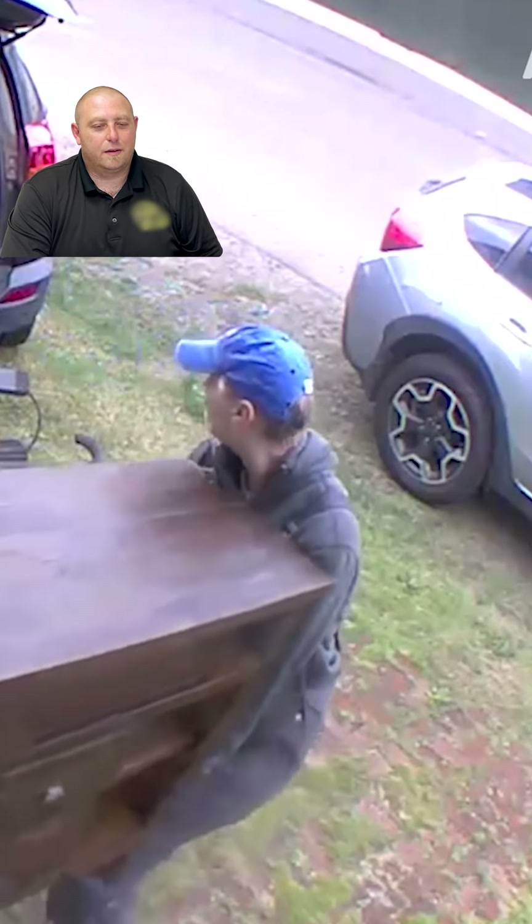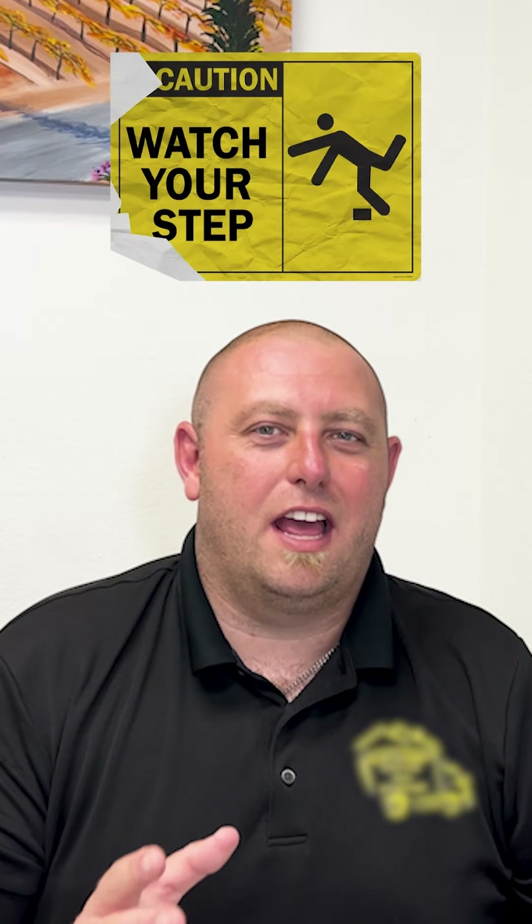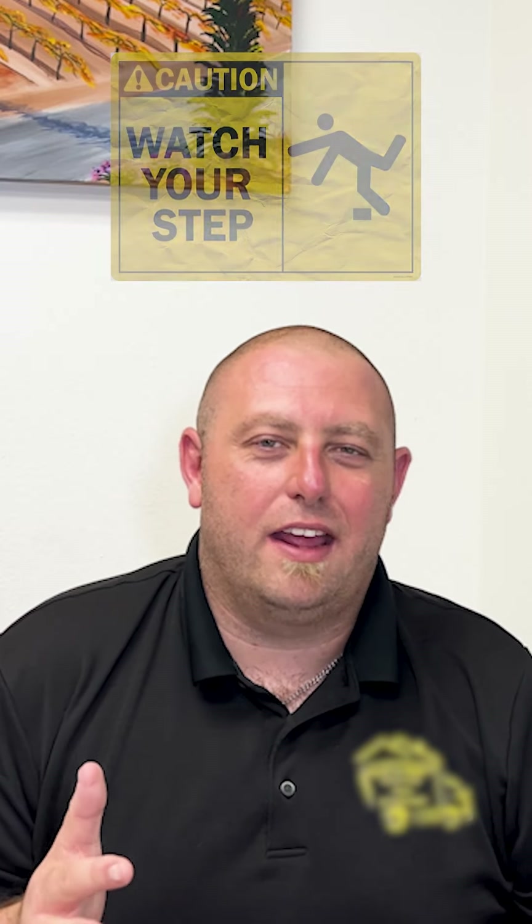These guys look like they're moving a heavy dresser with no padding. You gotta watch your step — always watch your step and look where you're going when moving heavy items. Don't be looking away or looking at someone else. You need to really watch what you're doing and communicate with your partner on the other end of the piece. It's for your safety and the safety of the furniture.